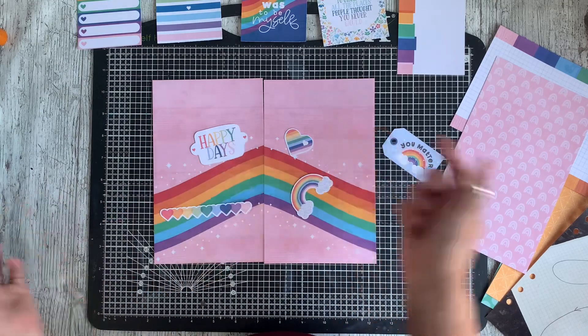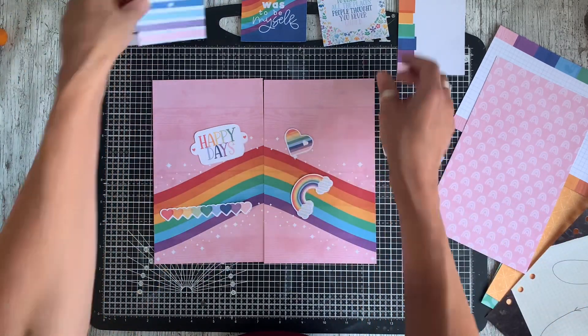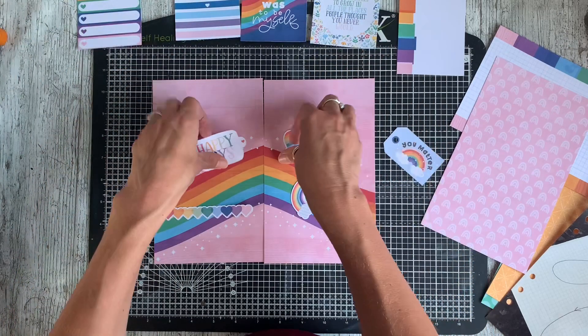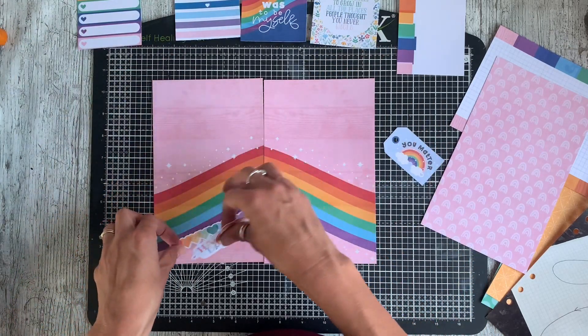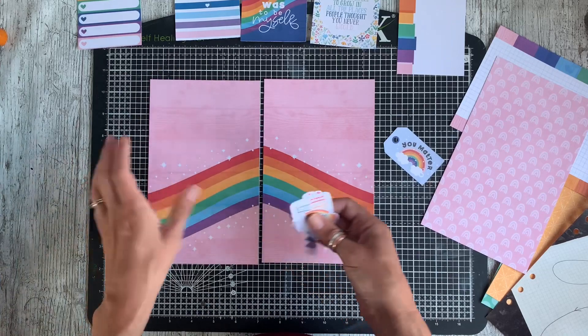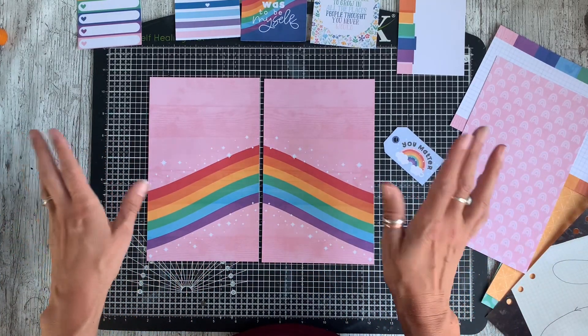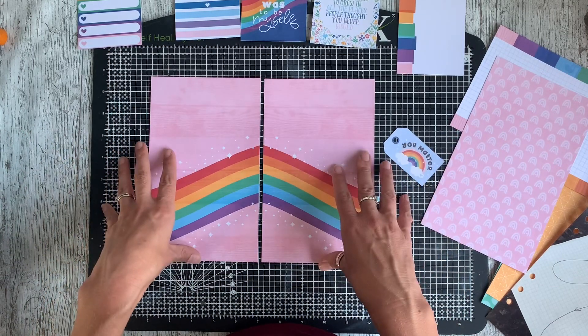You'll see just how well these two collections go together — here are a couple of the journaling cards, and they're an absolutely perfect match. So there's really no challenge getting these two collections to work together because they just do naturally. But I'm actually not sure where I'm going to go with this page.